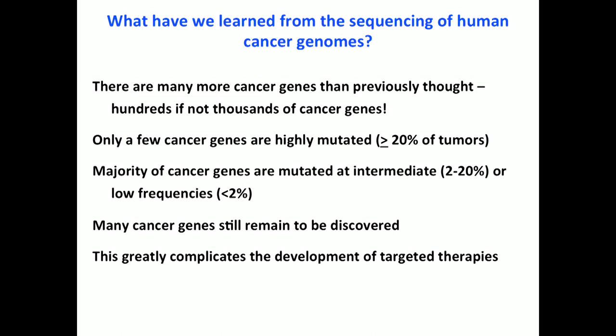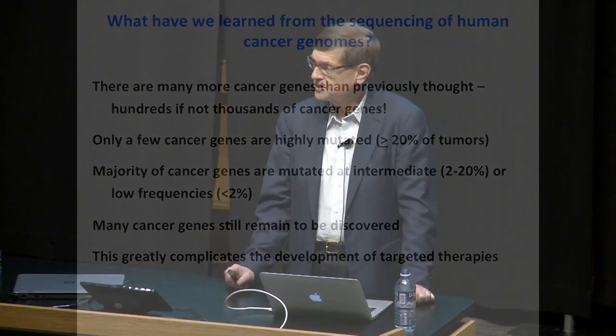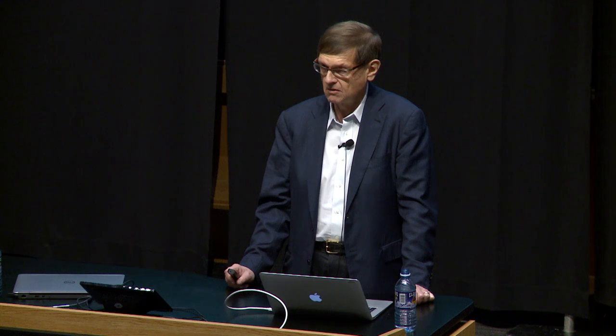We thought that by sequencing 25,000 cancer genomes we'd have a pretty good idea of all the cancer genes, but that turns out not to be true, because so many genes are infrequently mutated. They now estimate that to identify all melanoma cancer genes mutated at 1% frequency or more, you may need to sequence at least 5,000 to 6,000 melanomas alone. This greatly complicates how we develop targeted therapies for treating cancer.